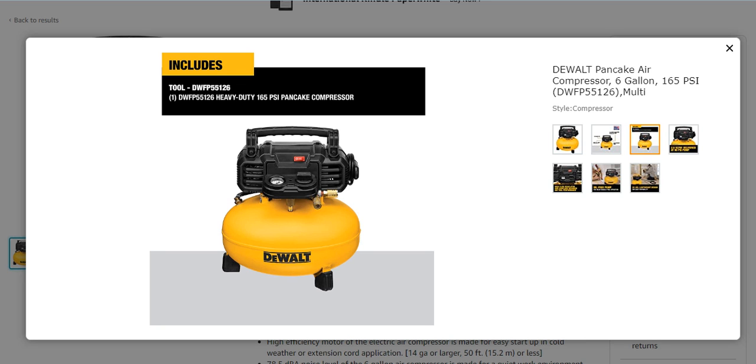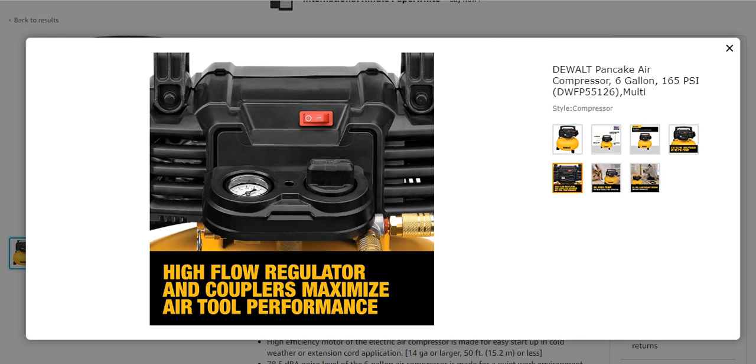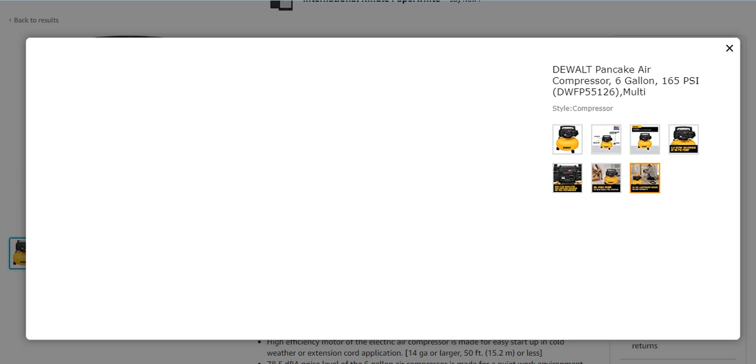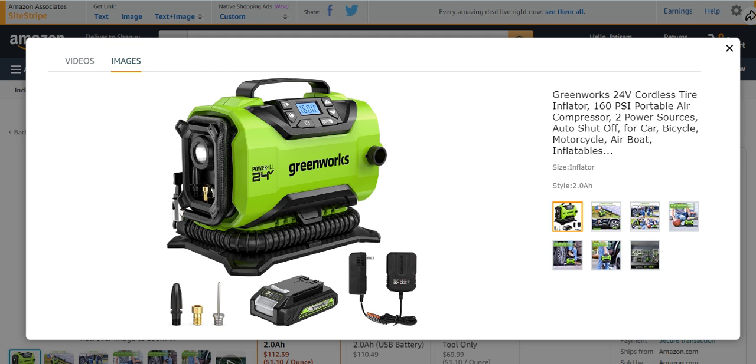The SCFM delivered at 90 PSI pump is very effective. It also has a high-flow regulator and couplers for maximum air tool performance. An oil-free pump is also present. It has a 30 lb lightweight design for easy portability and is very easy to handle and use.